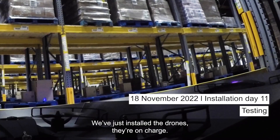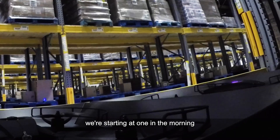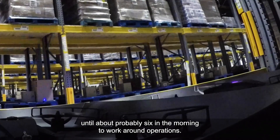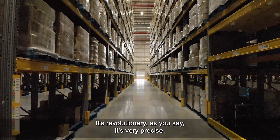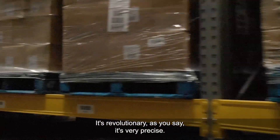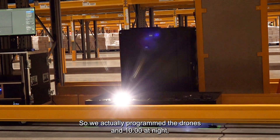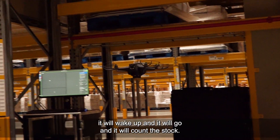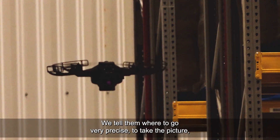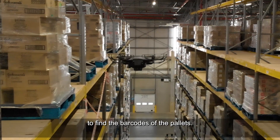We just installed the drones, they are on charge. We are getting ready for test flights tomorrow. We are starting at 1 in the morning until about 6 in the morning to work around operations. It's revolutionary, it's very precise. The drones can find their position up to the centimetre. We actually program the drones and at 10 o'clock at night it will wake up, go and count your stock. We tell them where to go, very precise, to take the picture, to find the barcodes of the pallets.